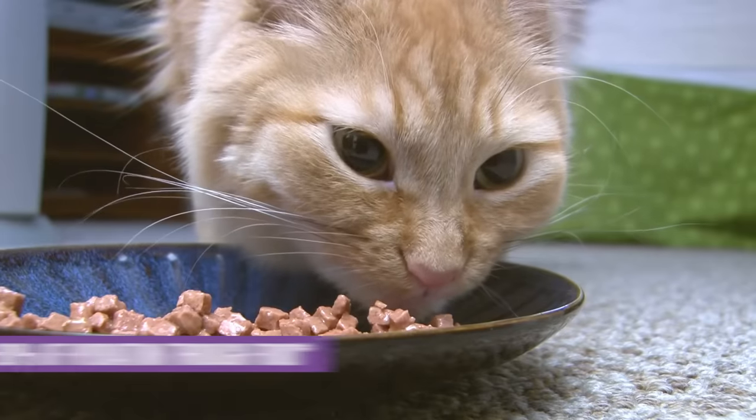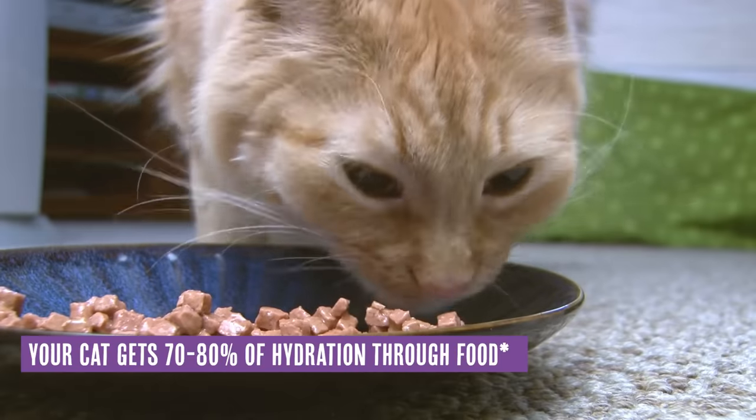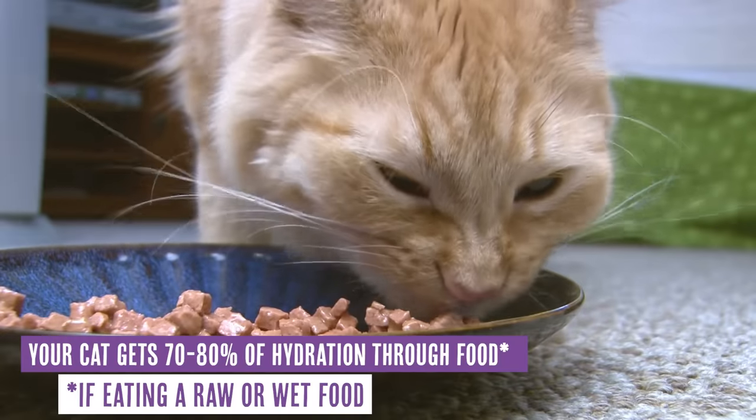They were opportunistic enough to know that when water appeared to them, they would drink it. Now, flash forward to your cat right now — the cat that's probably sitting between you and the keyboard or in your lap — that cat still gets up to about 75% to 80% of their hydration through their food if they're eating a raw or a wet diet. If your cat is eating a dry diet, you've got a lot more ground to make up.